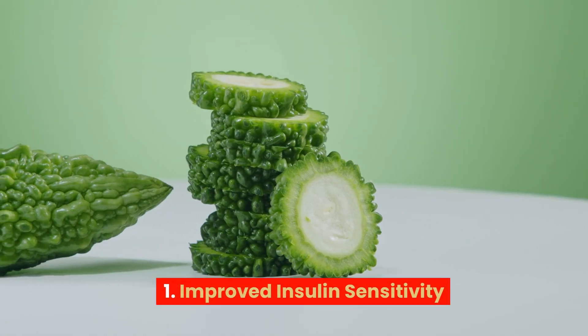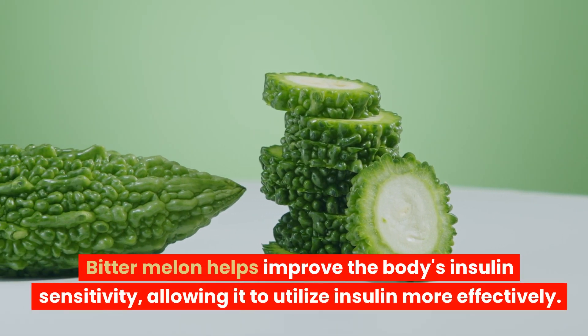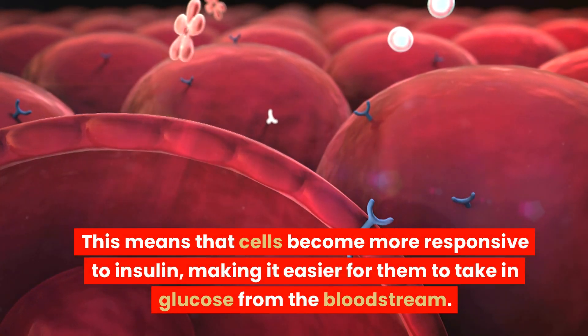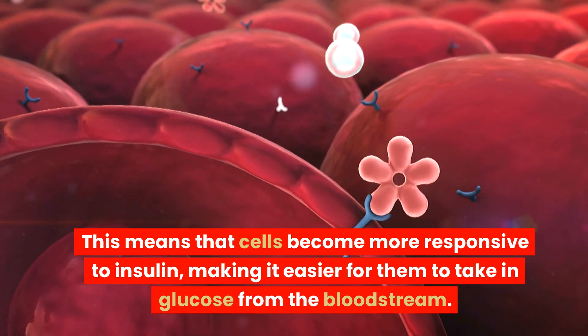1. Improved insulin sensitivity. Bitter melon helps improve the body's insulin sensitivity, allowing it to utilize insulin more effectively. This means that cells become more responsive to insulin, making it easier for them to take in glucose from the bloodstream.